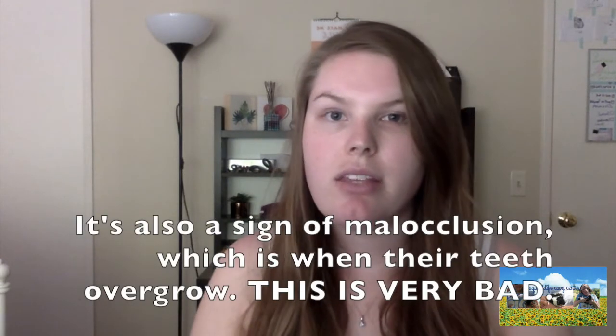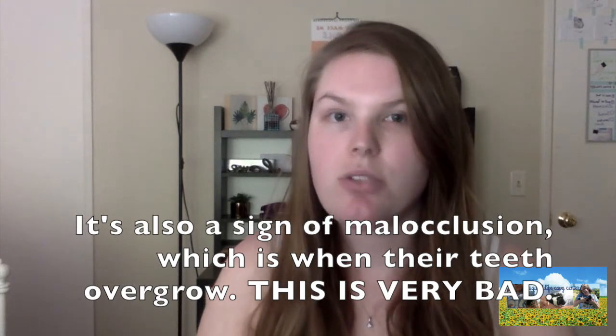Guinea pigs decline really fast when they get sick, as they are prey animals — they don't want to display openly for predators that they are sick, so they won't show signs of illness until it's pretty dire. If your guinea pig isn't eating, this is a very, very big sign that they aren't feeling well and you should get to the vet immediately. Once a guinea pig stops eating, their digestive system starts to shut down — their organs literally shut down — because it needs to have food constantly in it. It's very important to get them to the vet as soon as you possibly can.